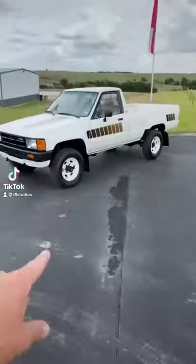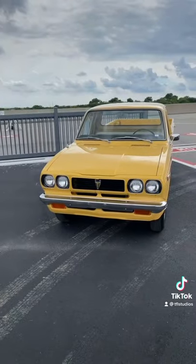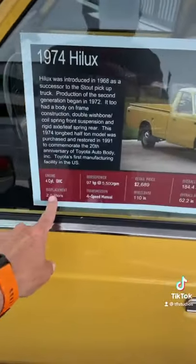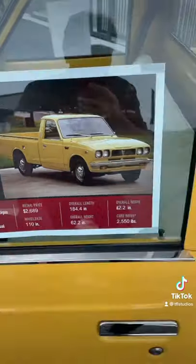This or that — what's your favorite classic Toyota pickup truck? This is a 1974 Toyota Hilux. It's a four-cylinder two-liter that puts out 97 horsepower, and back in the day it cost $2,689. Look at the size of this bed — it's huge.